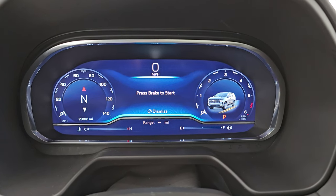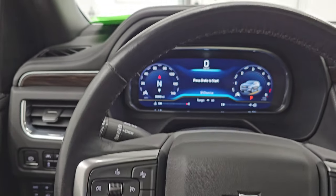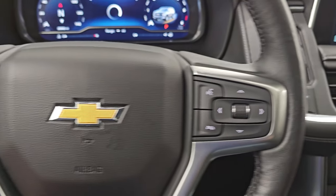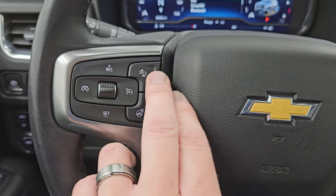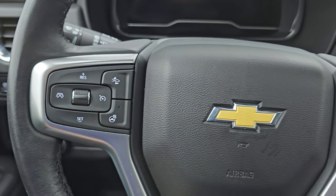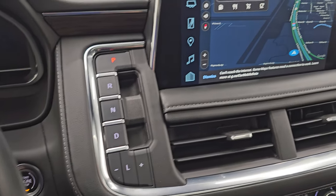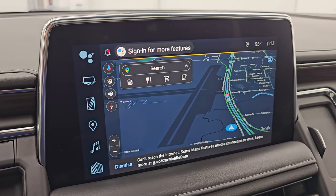The instrument cluster is very nice and clean. It comes with the heated leather-wrapped multi-function steering wheel with Bluetooth and information center controls on the right, cruise controls on the left, and heated steering wheel controls as well. I believe that's also adaptive cruise control. There's your shifter for the 10-speed automatic transmission and the touchscreen Chevy infotainment system.